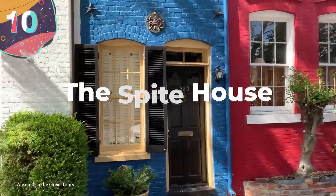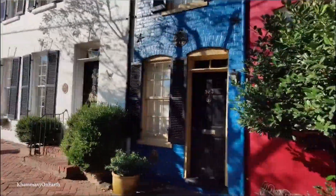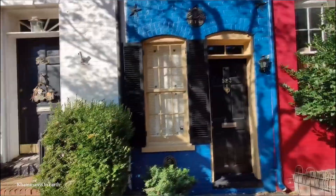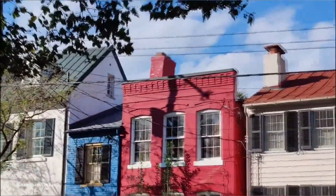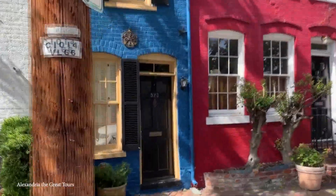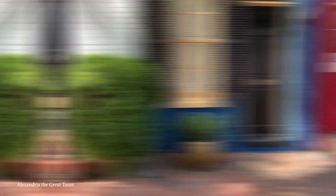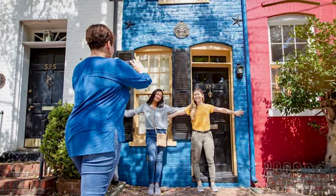Number 10: The Spite House. Larry David may have built a spite store, but he stole that idea from John Hollinsbury, who built a spite house nearly 200 years ago. Hollinsbury owned a home in Alexandria, Virginia in 1830, and much like the previous home on Peel Street, there was a nice gap between him and his neighbor. But the sound of wagons and ne'er-do-wells chatting kept him up all night and drove him crazy during the day. So he went ahead and built the Spite House on 532 Queen Street.